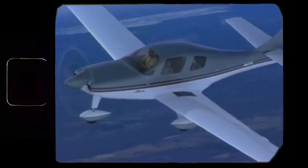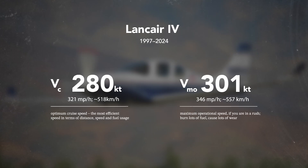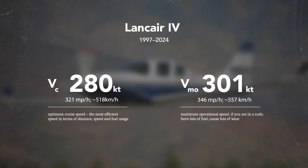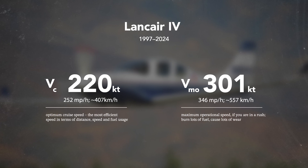And in 1992, a new speed record was set at Oshkosh — 301 knots. So this bird goes fast. If you don't plan to break another record, your comfortable cruise will be around 280 knots at 24,000 feet, or around 220 knots at 15,000.